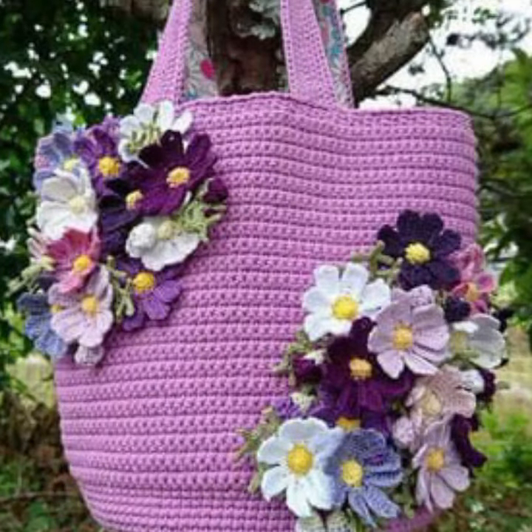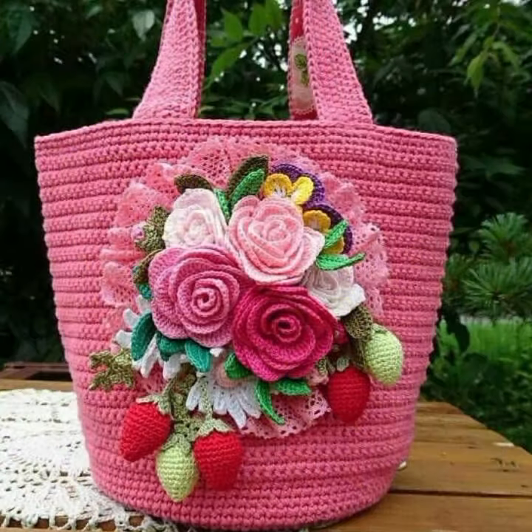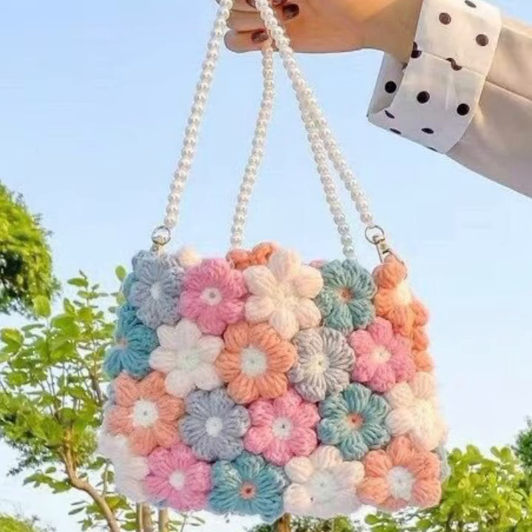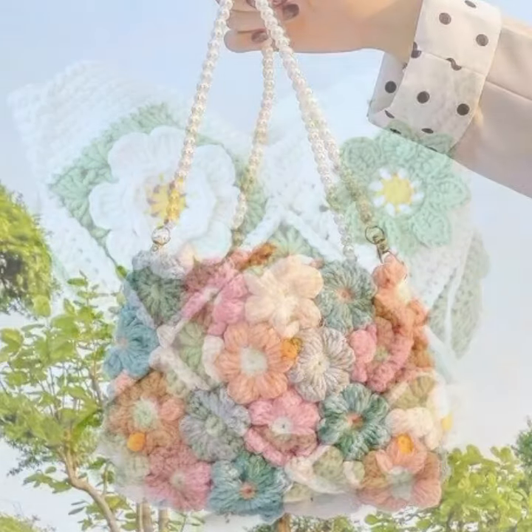I hope you enjoyed the beautiful and trendy women's stylish crochet handbag designs and crochet clutch patterns with beautiful designing ideas. Friends, thanks for watching my video. See you again with a beautiful collection — till then, Allah Hafiz.